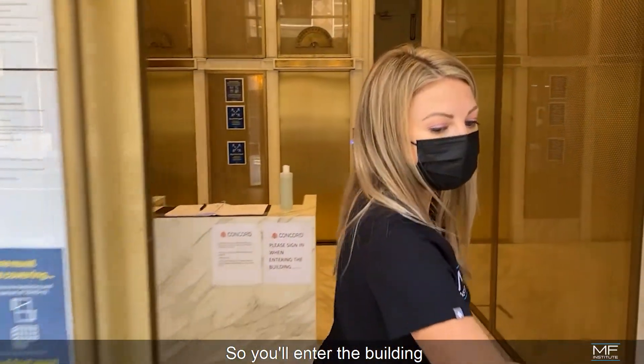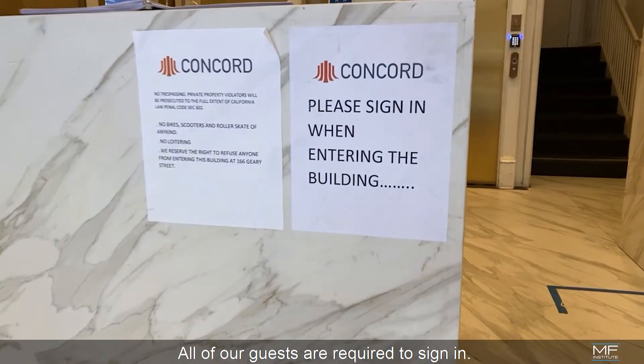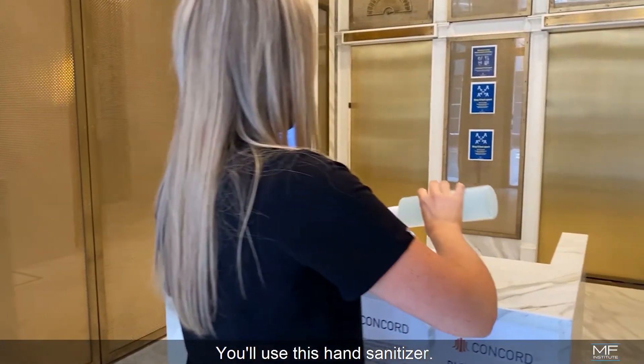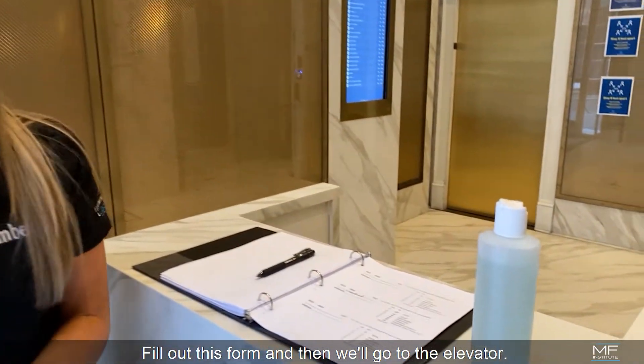So you'll enter the building and you're going to approach the front desk. All of our guests are required to sign in, so you'll use this hand sanitizer, fill out this form, and then we're going to go to the elevator.